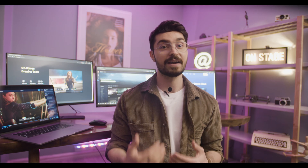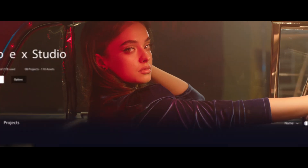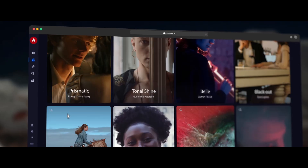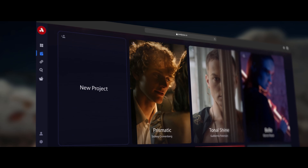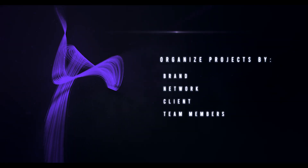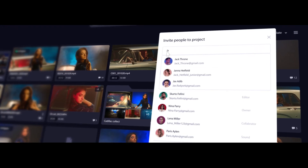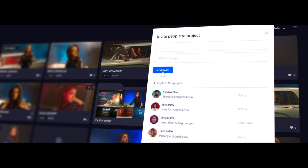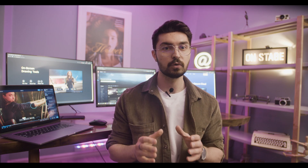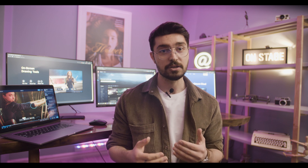Better organization leads to faster video workflow. That's why PostSpace Projects is tailored to your needs, where you can organize all your projects based on brand, network, client, team members, or any other working system that suits your video production workflow. Team members are assigned based on the project they are working on, and each team member has a different role and access level based on the project.